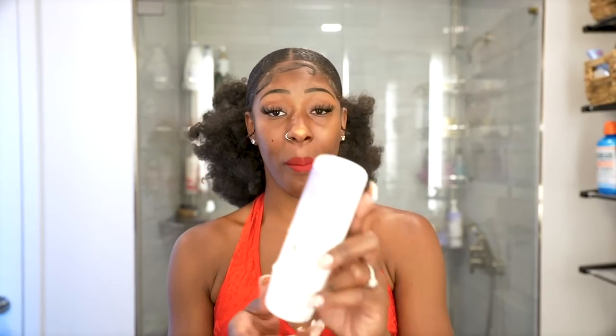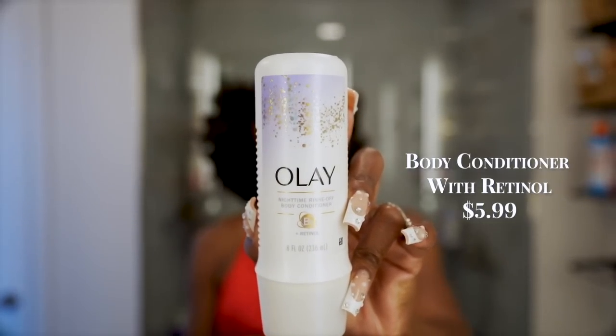If you haven't tried the Olay Nighttime Rinse-Off Body Conditioner with B3 Plus Retinol — I know it says nighttime but I use it both night and morning. It just leaves my skin so soft and smooth. I love it. That wraps up skincare and shower care.